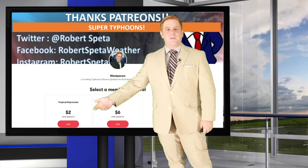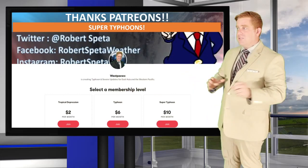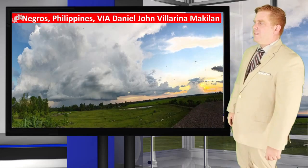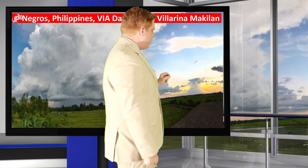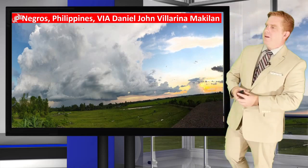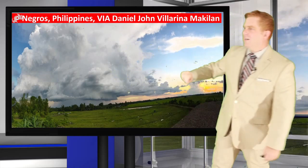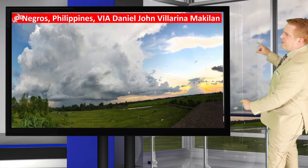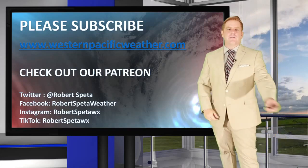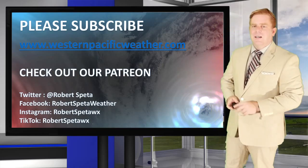If you guys want to help out, the tropical depression tier is just $2 a month. I actually just posted a video yesterday talking about behind-the-scenes stuff, and I've got a new interview coming out that you'll get a first look at on Patreon before it's released on this YouTube channel. If you look out the window today, that's a view from Negros — if you ever want to share photos with me, you can get in the virtual set. Check out my Facebook, Robert Speta Weather. That combined with the sunset was a perfect set piece for today. Hit that subscribe button and follow me on Twitter, Facebook, Instagram, and sometimes TikTok. As always, thanks for watching — stay safe out there and I'll keep you guys posted on any new developing systems.